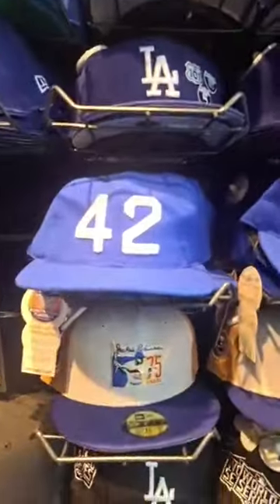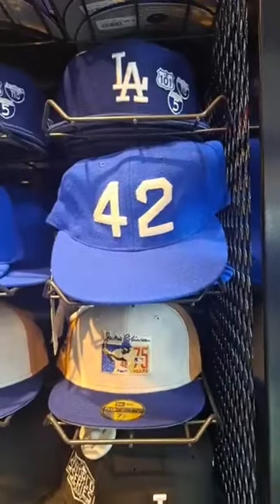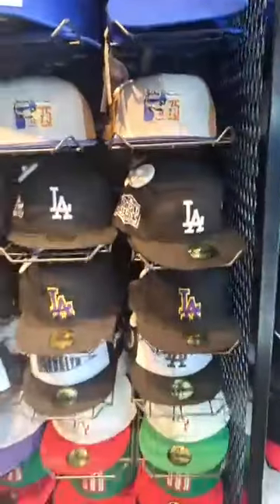We have a baseball cap dedicated to Jackie Robinson, number 42 with the jersey number on the back. I have a baseball cap for Jackie Robinson, yep.